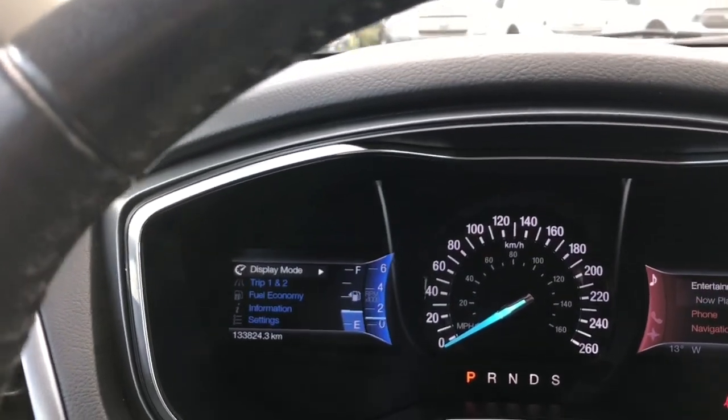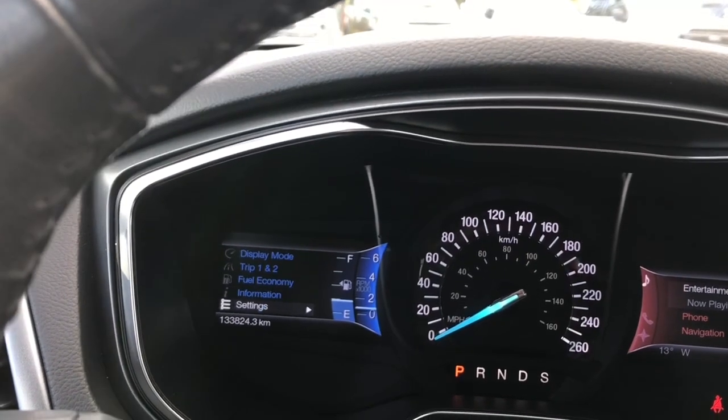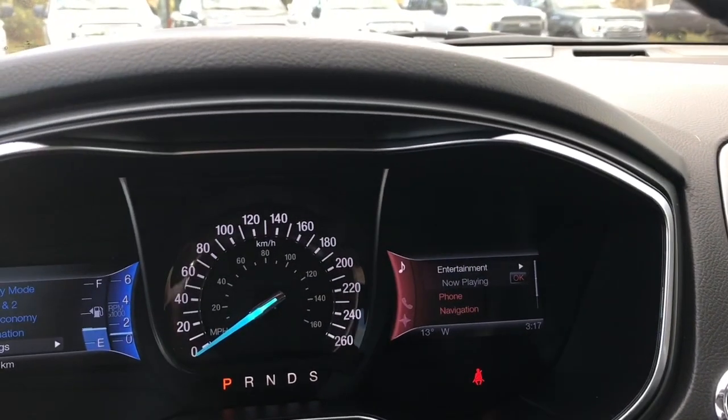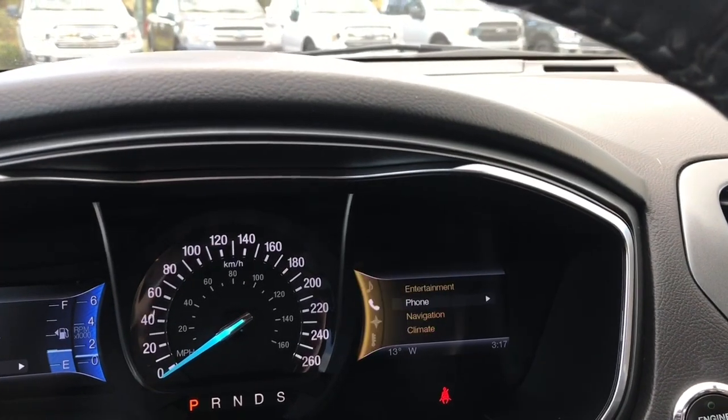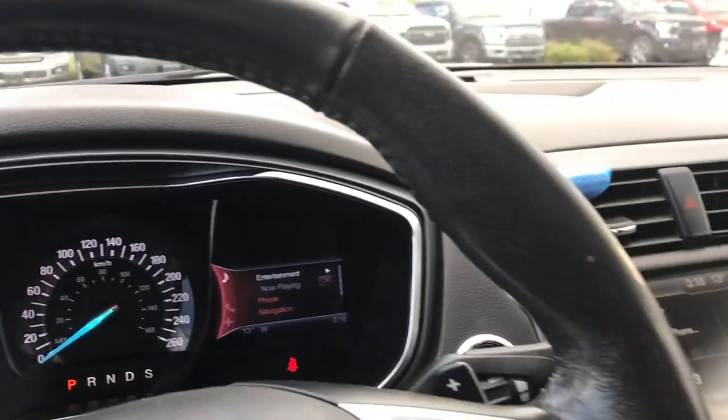Just toggle through: display mode, trip one and two, fuel economy, information, settings — and these all have sub-menus. On the right-hand side at the top you're seeing entertainment. As we toggle through, you'll notice they change colour. There's phone, navigation, and compass, and then back around again.